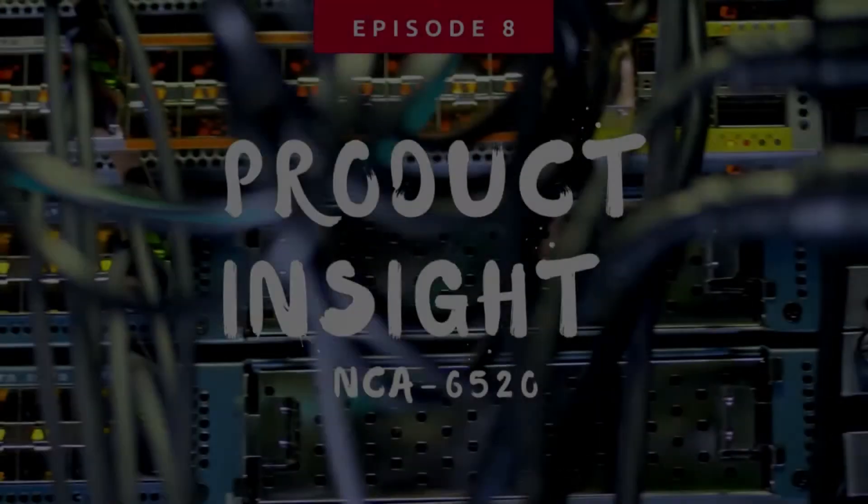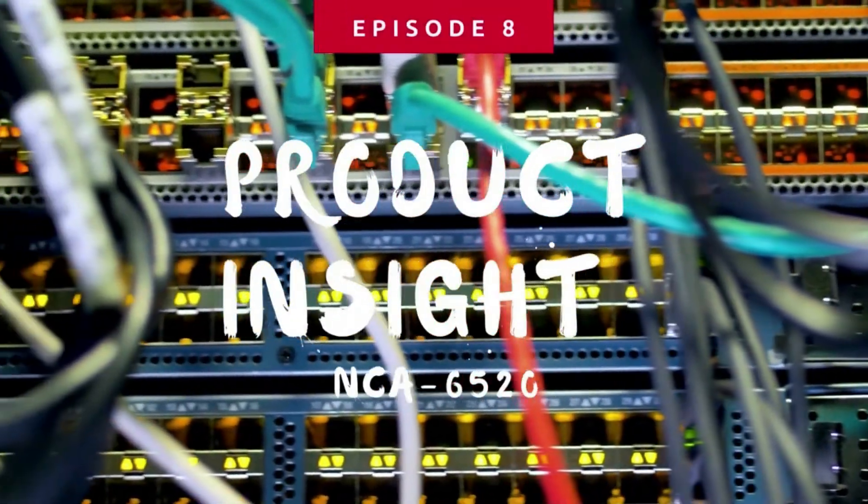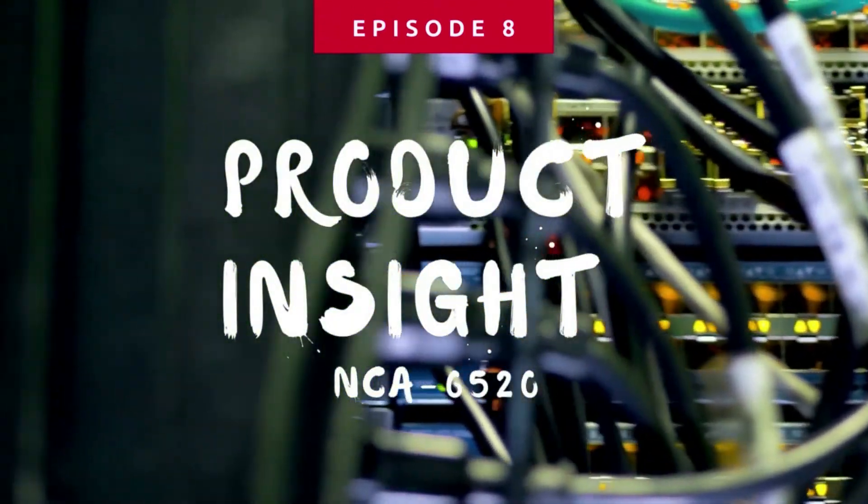The NCA 6520 is a serious monster packed with a punch and performance. Hello everyone, thank you for watching another episode of Product Insight. I'm Mike.